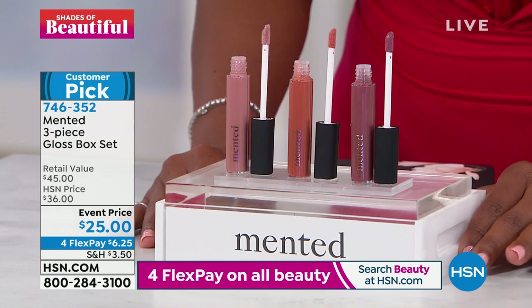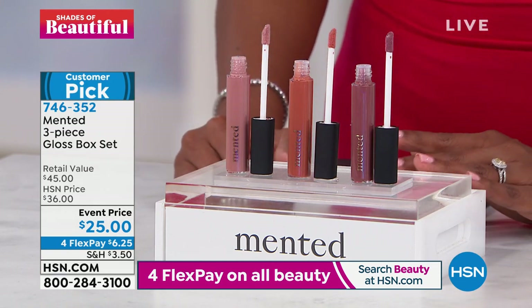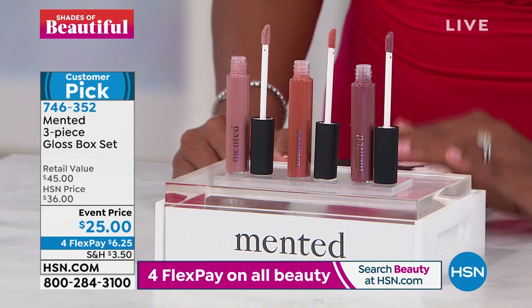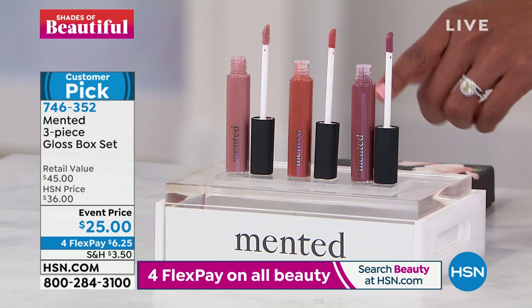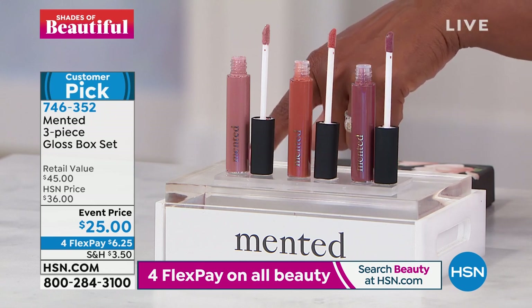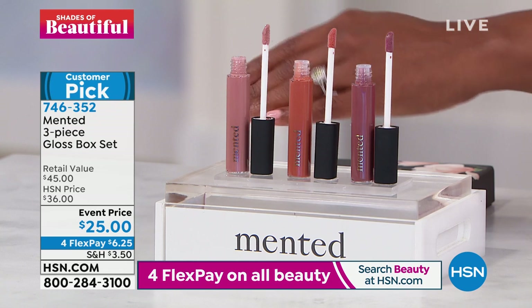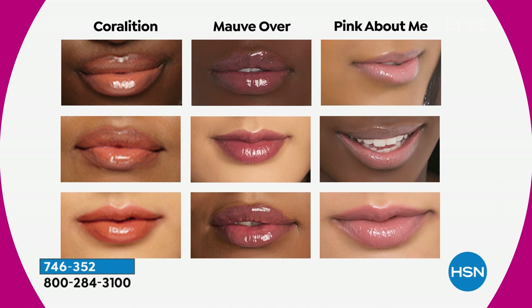This is a retail value of $45. We're not anywhere near that — we've got an event price of $25, and you've got four flex pay. You're not choosing. You've got this beautiful mauve, this beautiful coral, and this really nice light, soft pink. These are all subtle, they're not sticky. It's been over a year since we've seen each other's smiles out and about, and it's time to gloss them up. Let's do it with Mented.